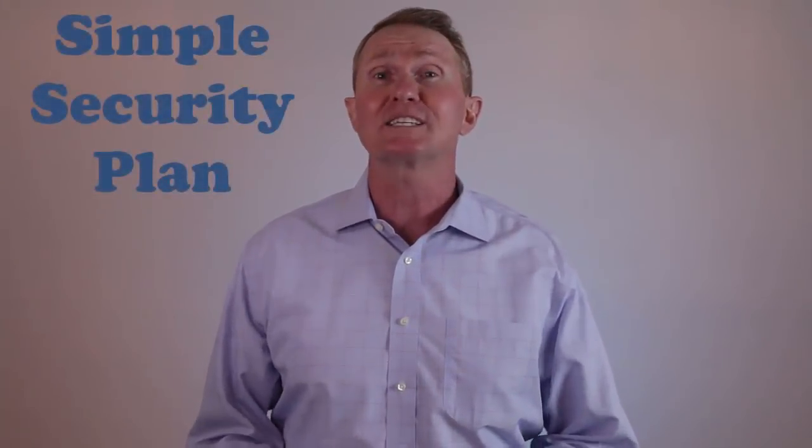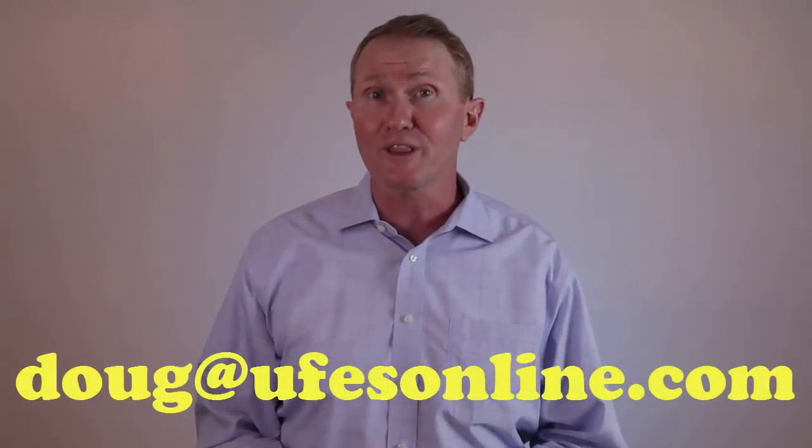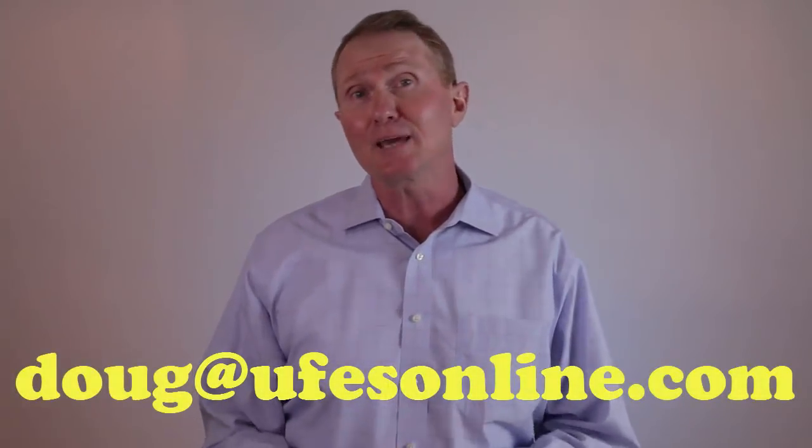First, we're going to do a quick review of the Simple Security Plan, which is the primary product of Security National Life Insurance Company. Once I do the review, we're going to play out a product training webinar straight from Security National Life. So if you've just recently been appointed by Security National Life or you're waiting on the appointment, you can get the product training right here.